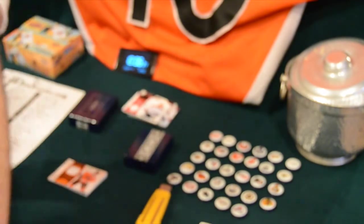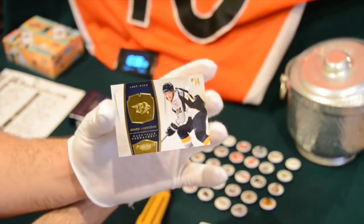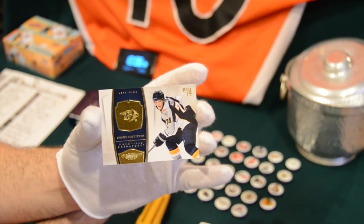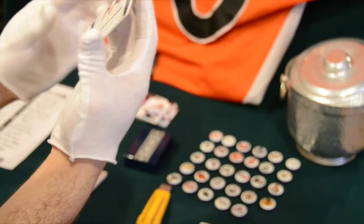Our last base card is for the Predators — Sergei Kostitsyn — and that one is numbered out of 199.